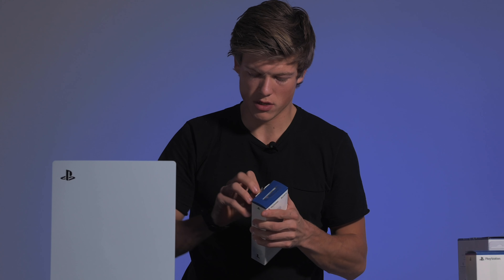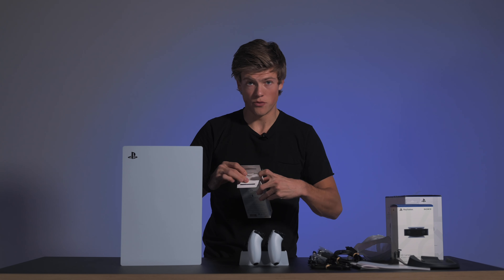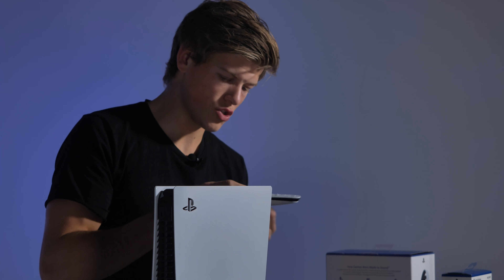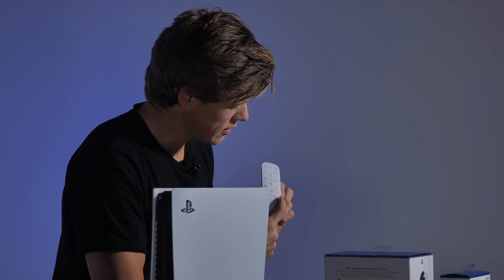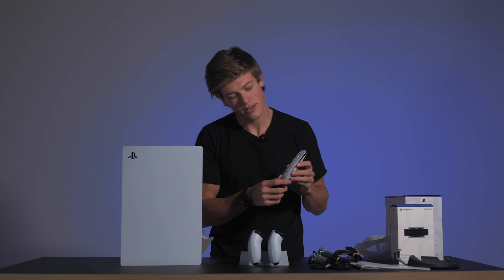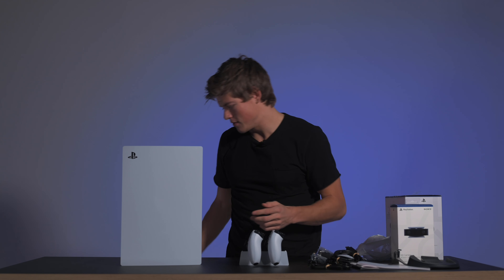Men du kan kjøpe med da en såkalt Media Remote, som er en controller. Her kan du styre Netflix, YouTube, og for dem som vil se kan du gå rett inn på de fantastiske, artige videoene som jeg lager. Og så har du Spotify, blant annet. Den kan jo nesten brukes som en Apple TV.